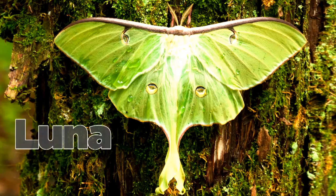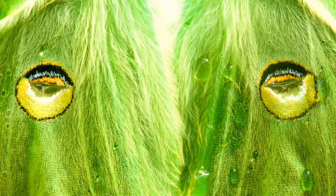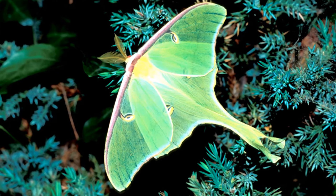One you might see is the Luna, or moon moth. The Luna's green coloring and distinctive tail distinguish it from most other moths.